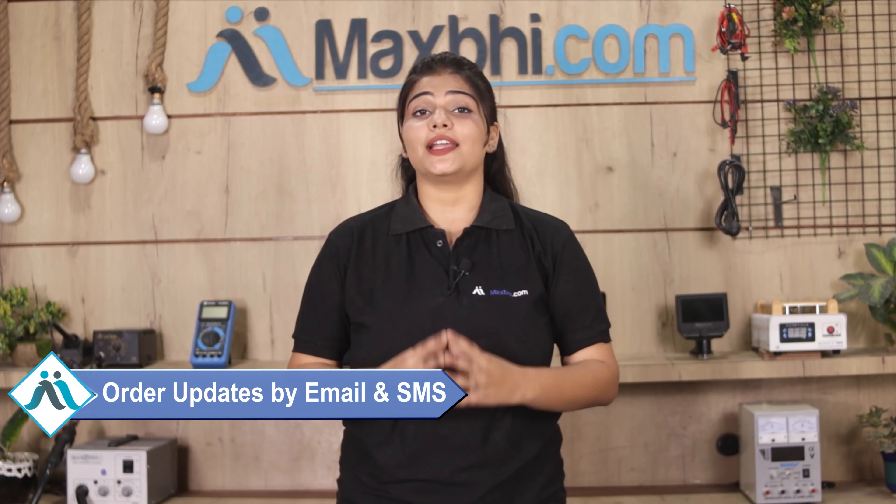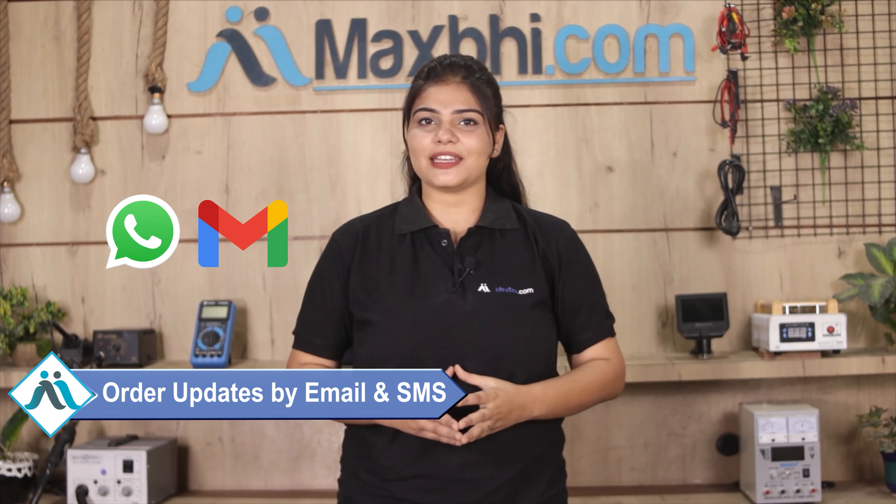And yes, shipping is free — you just have to pay for the product and nothing else. You will receive regular order updates and tracking details via email or phone, so you can track your order status. MaxBee.com has been serving customers for 6 years and has thousands of happy customers for phone parts delivered.